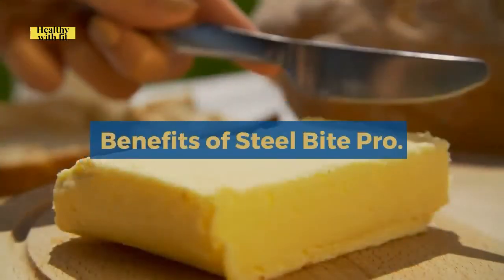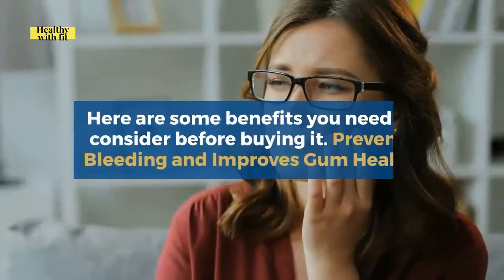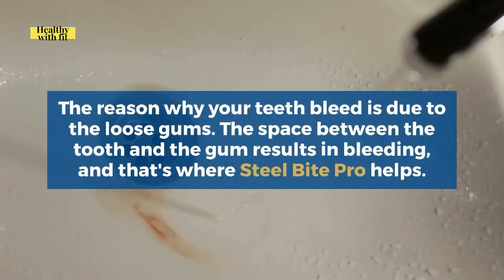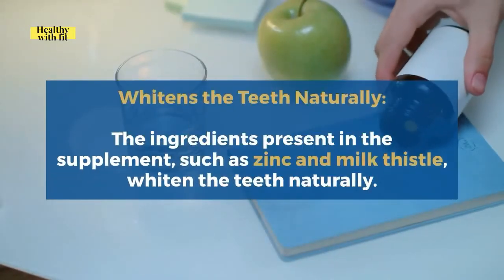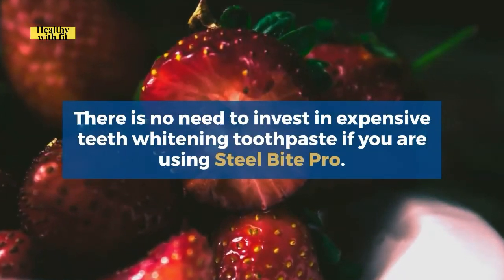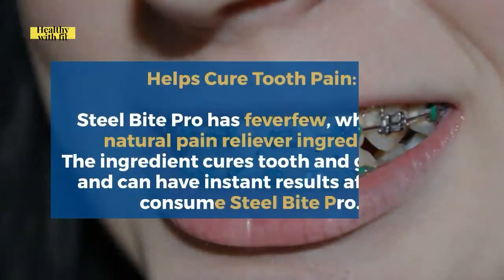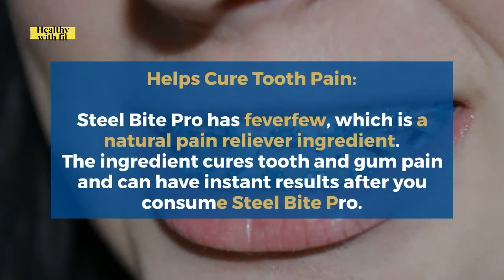Benefits of Steel Bite Pro. There are many benefits since it is an all-natural supplement with no side effects. First, it prevents bleeding and improves gum health — loose gums cause bleeding, and Steel Bite Pro tightens the gums to stop it. Second, it whitens the teeth naturally — ingredients such as zinc and milk thistle whiten teeth, so there's no need for expensive whitening toothpaste. Third, it reduces bad breath by improving the overall health of the teeth. Fourth, it helps cure tooth pain — Steel Bite Pro contains feverfew, a natural pain reliever, which can produce instant results after consumption.